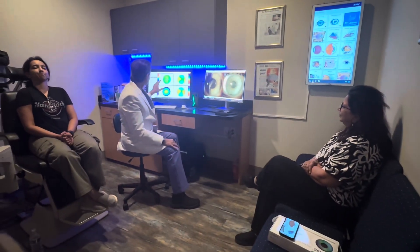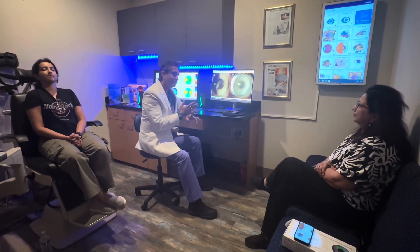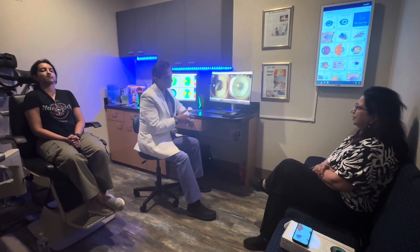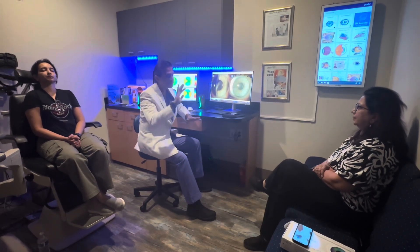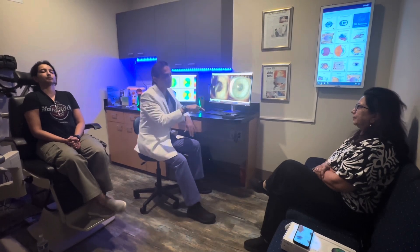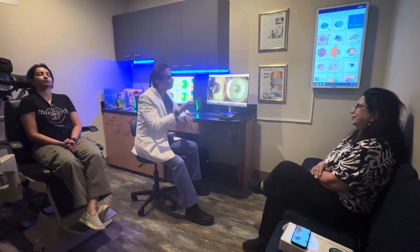Here she is — myopic with astigmatism. I always look at a few things. To me, it's not just topography. It is measurability, stability, and normalcy. People get scared when thickness is below 500. That's wrong. The question is: is it abnormal? That's the problem.